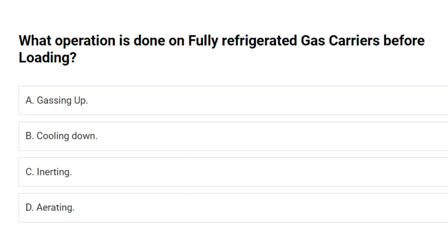What operation is done on fully refrigerated gas carriers before loading? A. Gassing up. B. Cooling down. C. Inerting. D. Aerating. Answer: B. Cooling down.